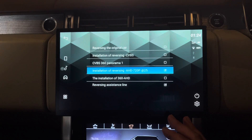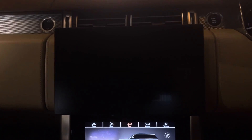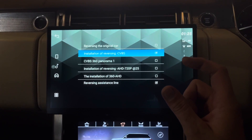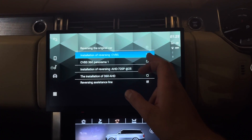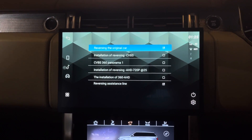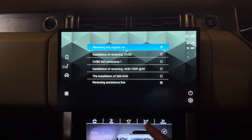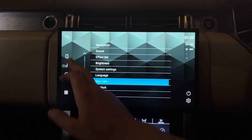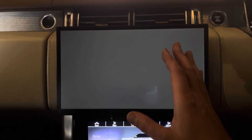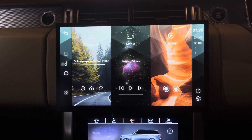Depending on your preference, you can also choose a CVBS camera or a CVBS 360 option, which gives the surround bird's-eye view. CVBS cameras are the Amazon-type upgraded reverse cameras with the yellow RCA-type connector, giving you the flexibility to install an aftermarket camera. You can also install a night vision camera or a standard reverse camera without guide lines, mounted in the front grille — really handy for off-roading or night-time driving. There is also a DVR input to access a front-facing camera directly on the screen.